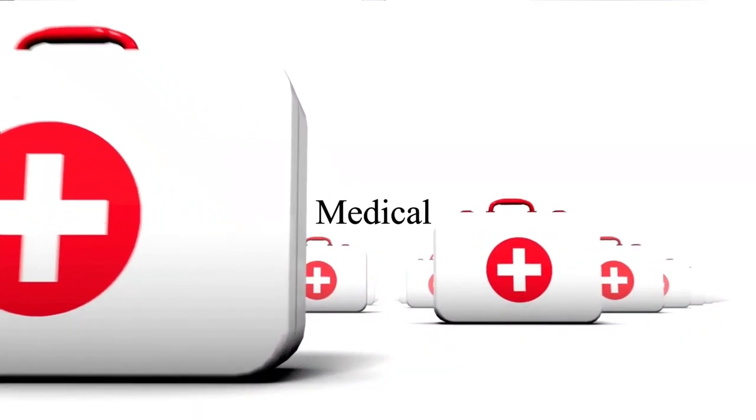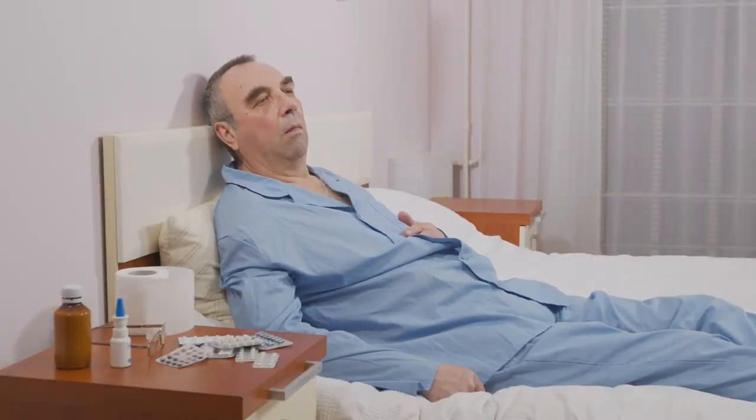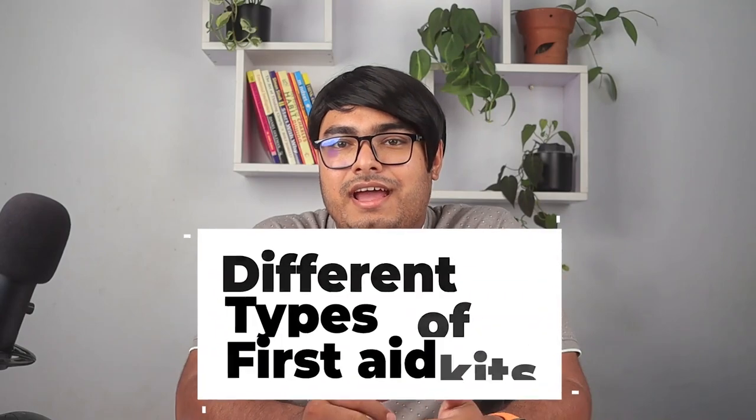First aid kits are essential tools for providing initial medical care for an injury or illness. There are various types of first aid kits available in the market that cater to different needs and situations. In this video, we will discuss the different types of first aid kits and their uses.